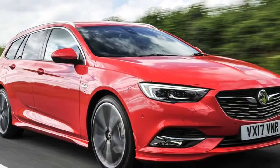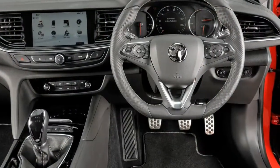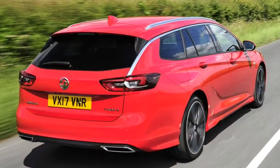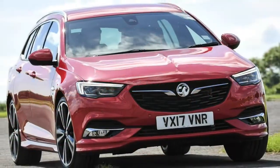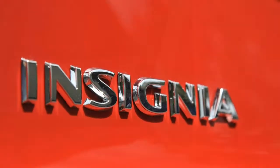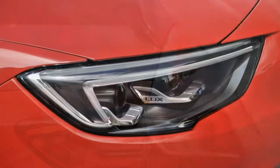Bags of equipment for your money. As always with Vauxhall, there's a huge selection of trim levels to choose from, from the base Design spec up to the top-of-the-range Elite NAV. All models come as standard with 17-inch alloy wheels, air conditioning, keyless entry and keyless ignition, a 7-inch infotainment screen, Bluetooth phone connectivity, Apple CarPlay, Android Auto and Vauxhall OnStar assistance.